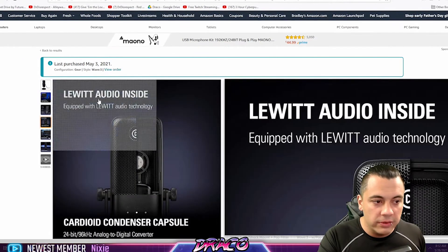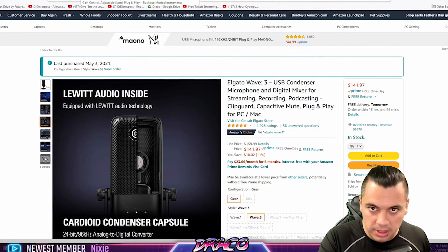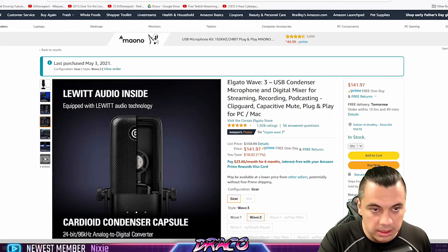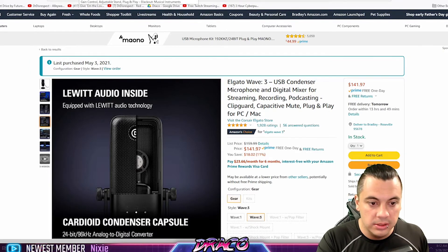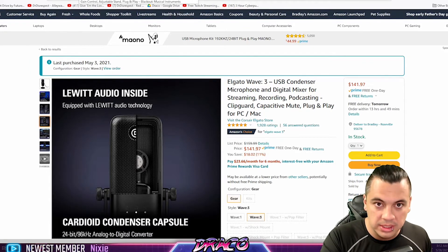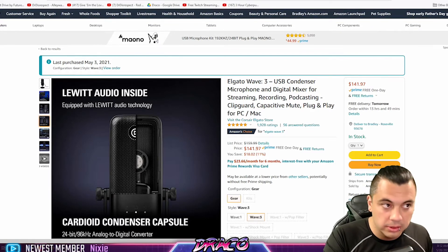Microphones can be really overrated, especially if you're just looking for a decent mic to cut background noise. You don't have to break the bank. At $50 you get decent sound; at $150 you're going to get amazing sound at $400 quality.